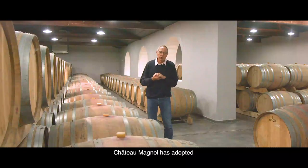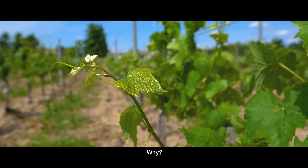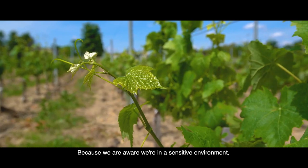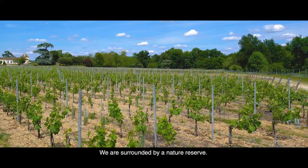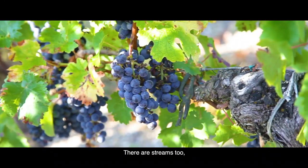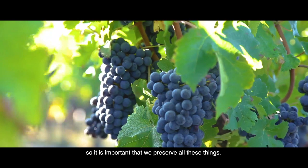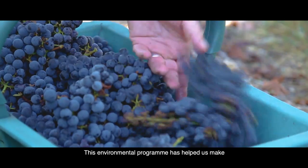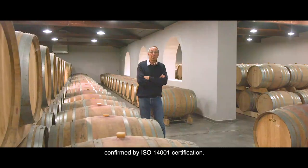Chateau Manuel has adopted the Bordeaux Wine Council Environment Management System. Because we are aware we are in a sensitive environment on the outskirts of the city — we are surrounded by a nature reserve and there are streams too — it is important that we preserve all these things. This environmental program has helped us make a lot of progress, confirmed by ISO 14001 certification.